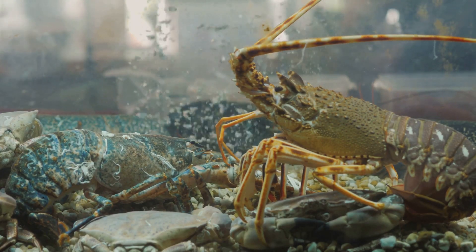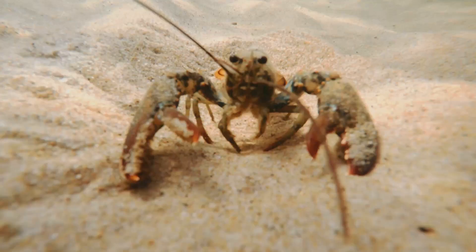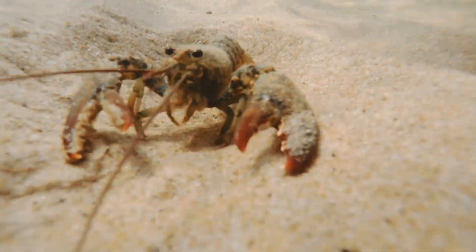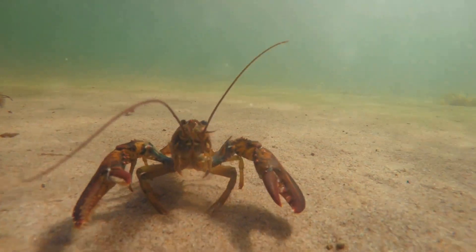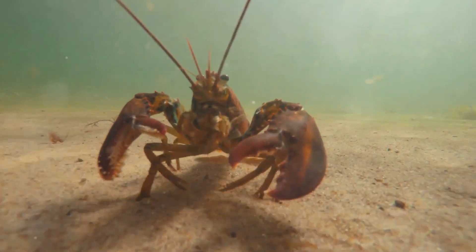These telomeres, essential for cell division and survival, tend to shorten as other animals age, leading to cellular degeneration and eventually death. This remarkable adaptation grants lobsters an extended lifespan, making them true ancients of the sea.